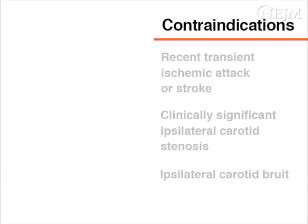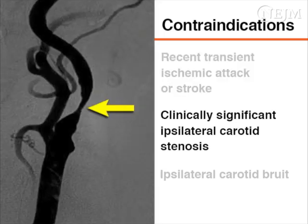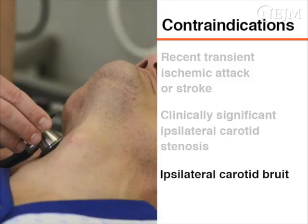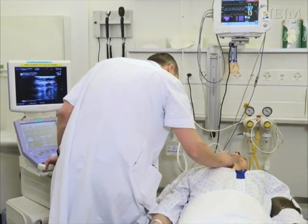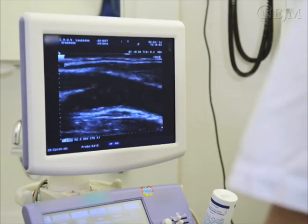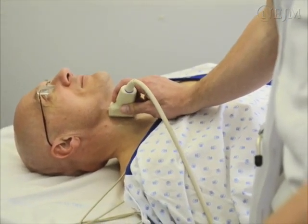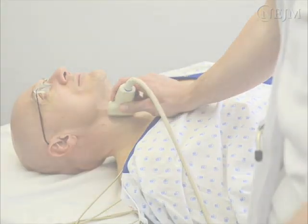Carotid sinus massage is contraindicated in patients who are at risk for stroke due to carotid artery disease. According to the guidelines of the American Heart Association and the American College of Cardiology, carotid sinus massage should be avoided in patients with a recent history of transient ischemic attack or stroke, clinically significant ipsilateral carotid stenosis, or an ipsilateral carotid bruit. A carotid bruit is not a sensitive indicator of carotid artery disease. Thus, in high-risk patients such as those with peripheral artery disease or coronary heart disease, it may be helpful for an experienced clinician to perform carotid Doppler ultrasonography before undertaking carotid sinus massage.